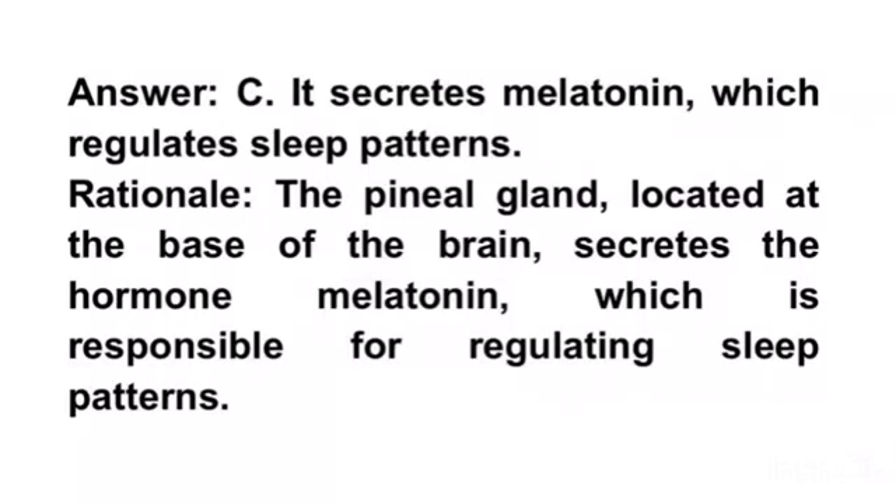Rationale. The pineal gland located at the base of the brain secretes the hormone melatonin, which is responsible for regulating sleep patterns.